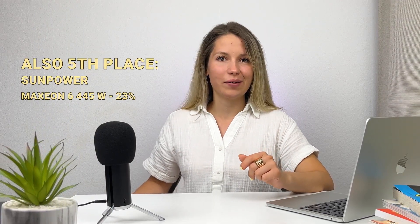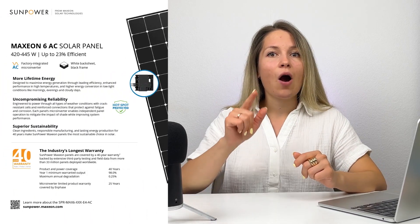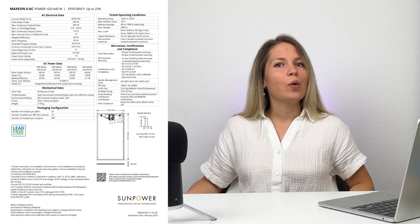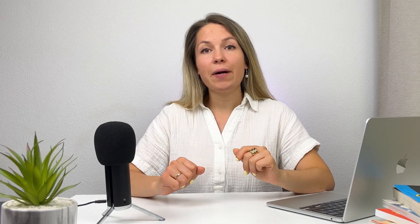SunPower is an American company and one of the oldest in the industry — it has been around since 1985. Their panels are always at the top of the list because they stuff their modules with all the latest innovations. The downside is that their panels are always more expensive than the products of their competitors.